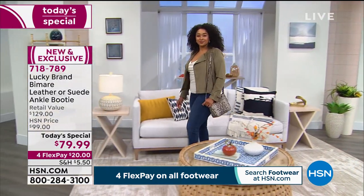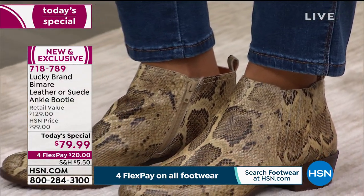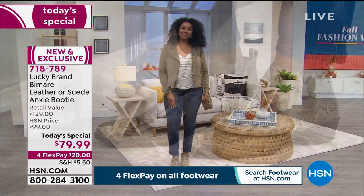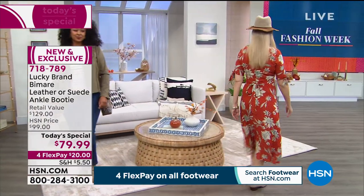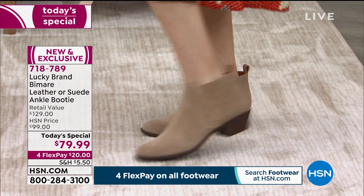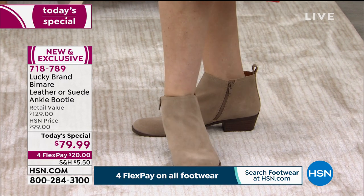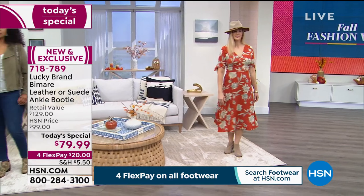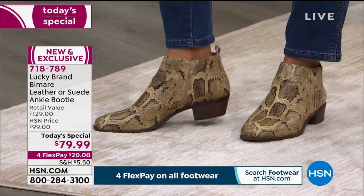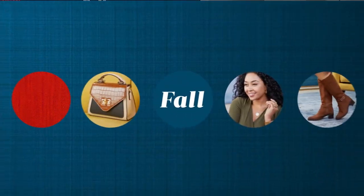Stay with us — in 15 minutes we have a full hour of Clever Carriage Company. The wrap I'm wearing is a scarf from that show coming up first. Final reminder about our today's special, item 718789 — the snake is everything right now, it's on fire. Colors include the solid dune suede, Windsor Wine croco-embossed suede, black croco-embossed suede, distressed suede tiger, and leopard suede — all $50 off the retail price.